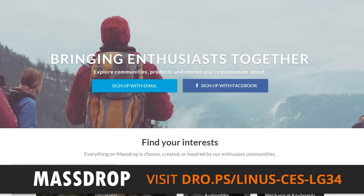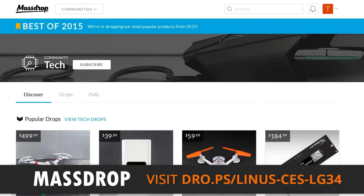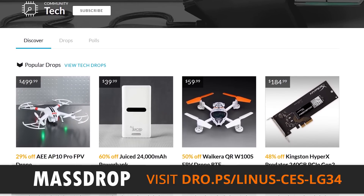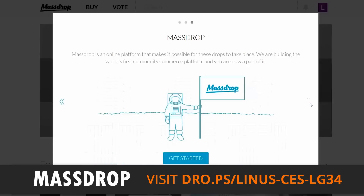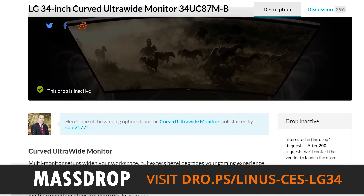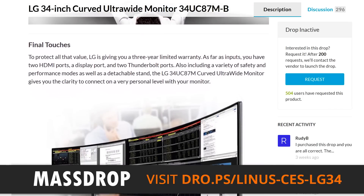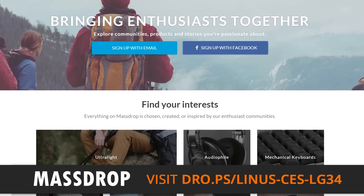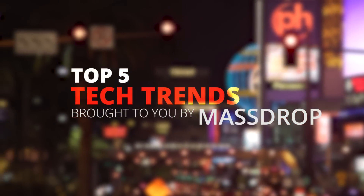This video on the top five tech trends at CES 2016 was brought to you by Massdrop. Massdrop is the place to go to get awesome deals on computer parts, keyboards, monitors, ultralights, and more. The way Massdrop works is the community finds cool stuff that they want, and Massdrop works through authorized resellers, distributors, and the manufacturers themselves to get great deals — and the more people commit to buy, the lower the price goes. They've got one of LG's ultra-wide monitors available right now. Head over to massdrop.com slash linus-ces-lg34 to see all the great stuff, or even request an item. Thanks for watching — don't miss any of our videos by hitting that subscribe button.